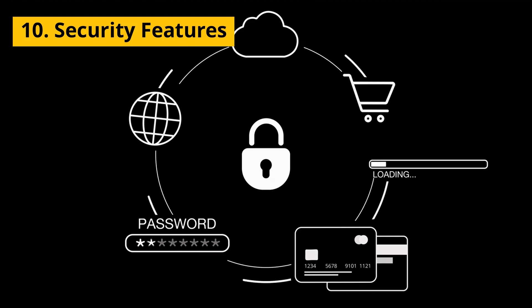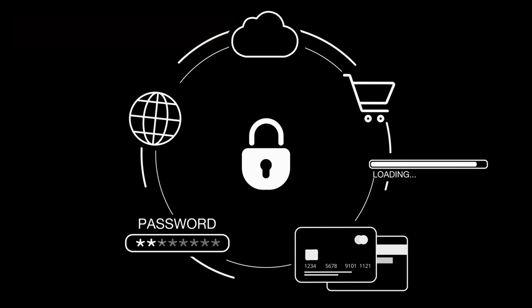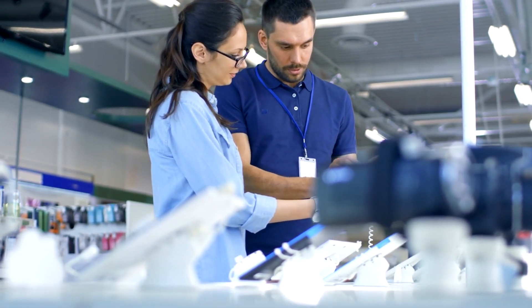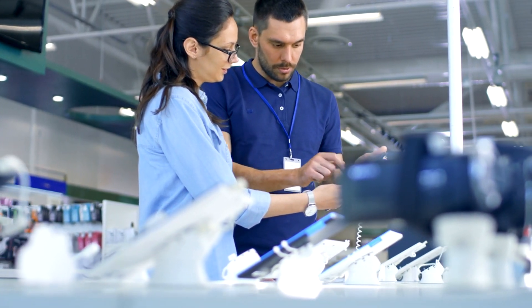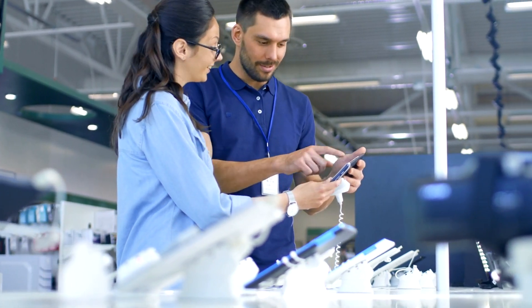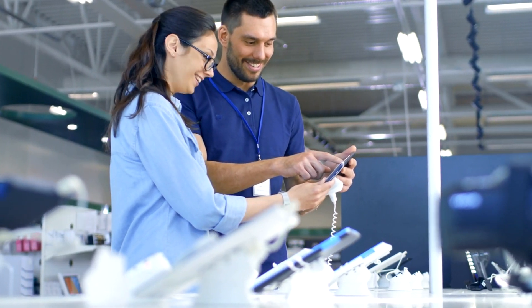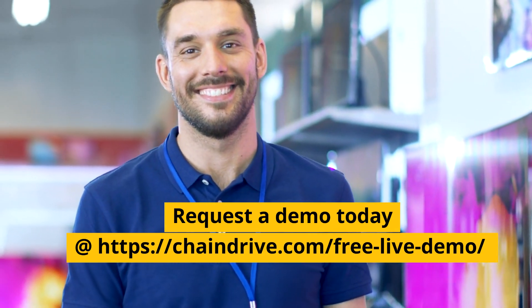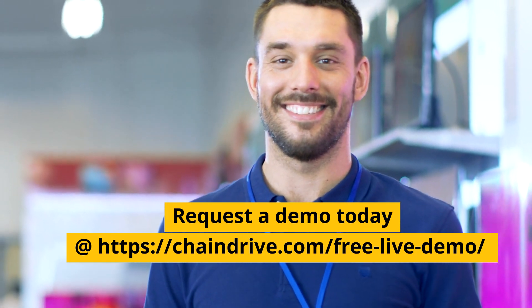Looking to upgrade your point-of-sale system? These features will streamline your operations and enhance your customer experience. Request a demo from ChainDrive today to explore how our point-of-sale software can transform your electronic store.